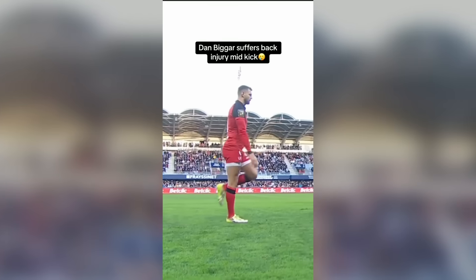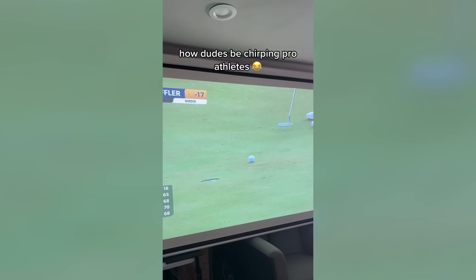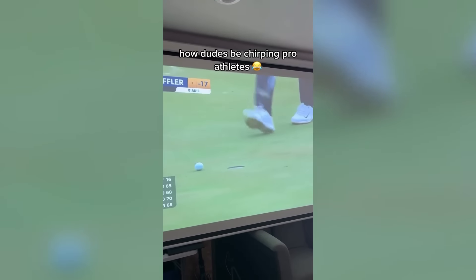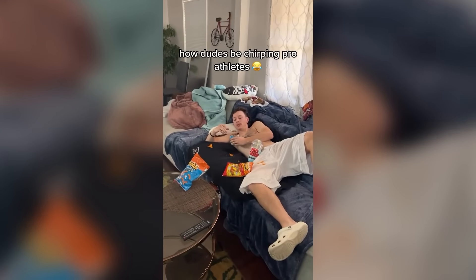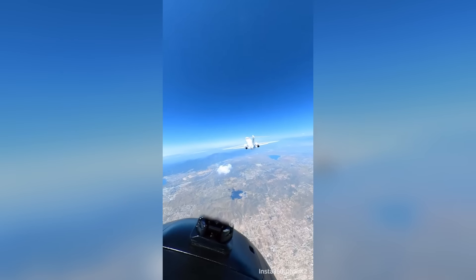I can actually feel this guy's pain through the screen. He's really trash talking a professional athlete while he's looking like this. I don't think a lot of people have ever skydived out of the back of a jet.